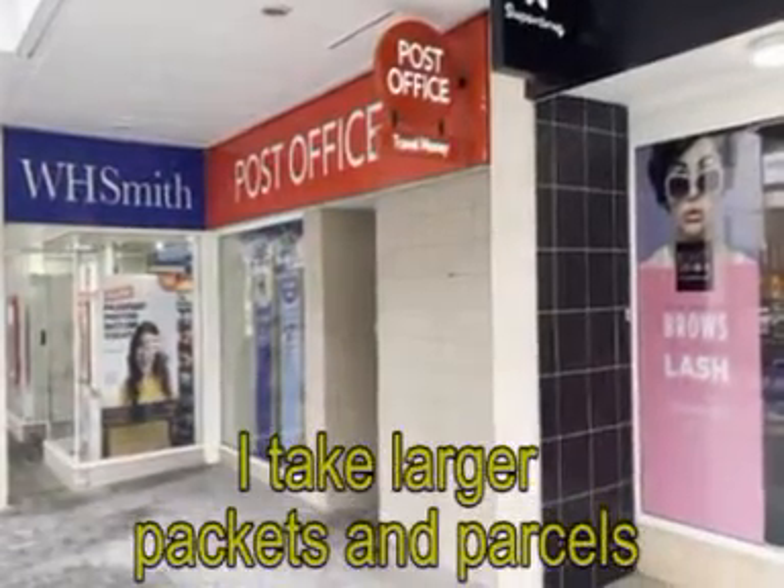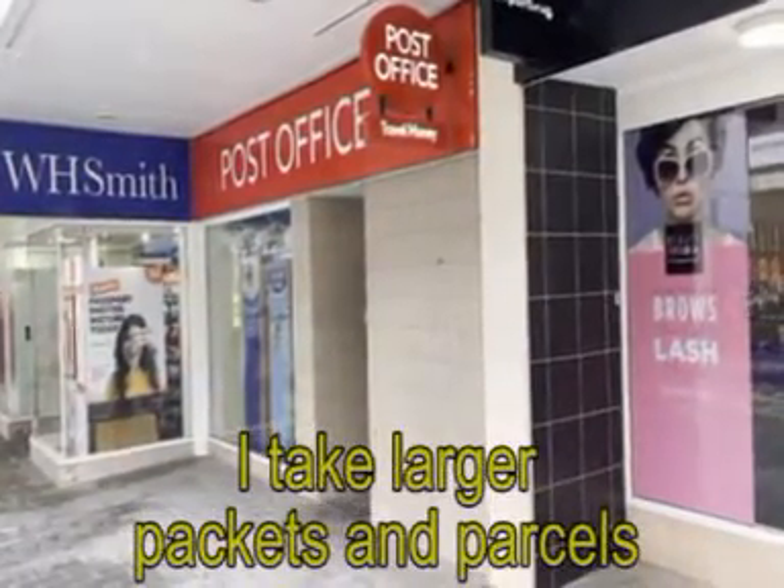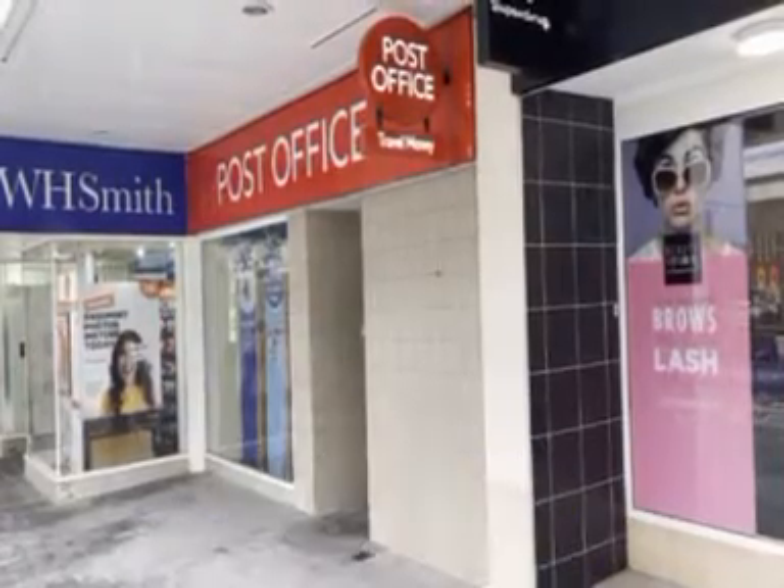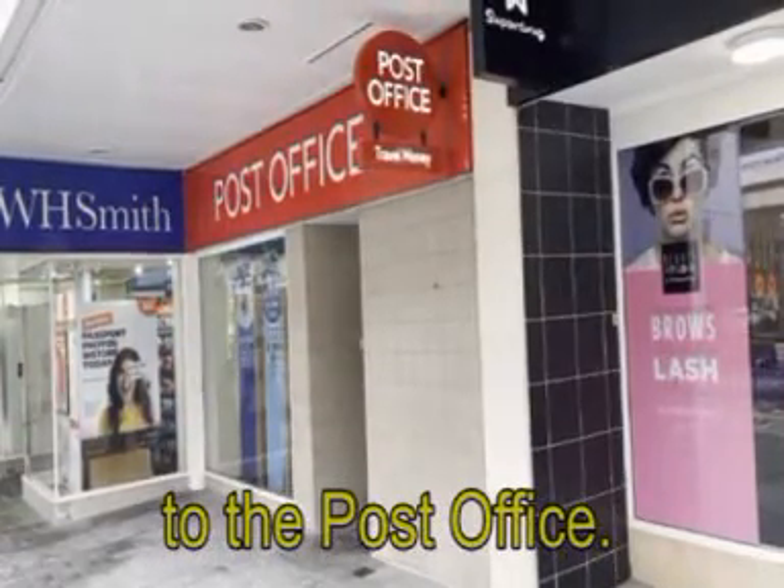I take larger packets and parcels to the post office. Well done. Goodbye.